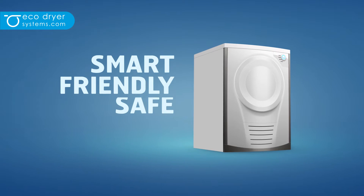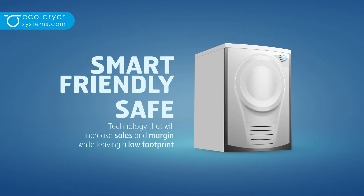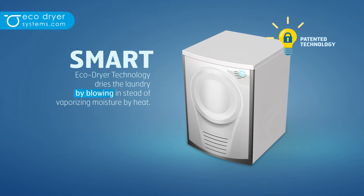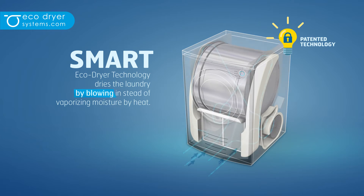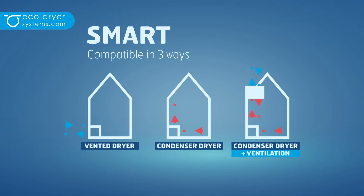EcoDryer is a smart, friendly and safe technology that will increase your sales and margin while leaving a low footprint. The EcoDryer technology is smart because it dries the laundry by blowing instead of vaporizing moisture by heat, and smart because the technology is compatible in three ways.